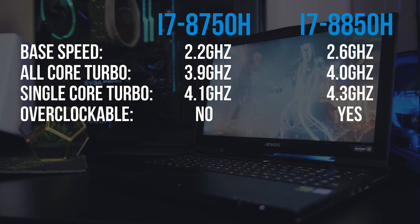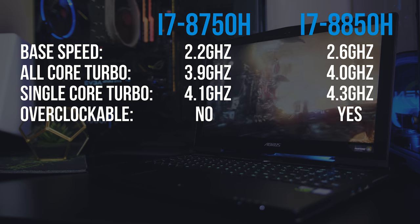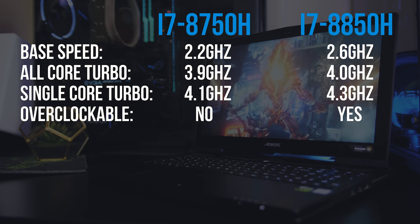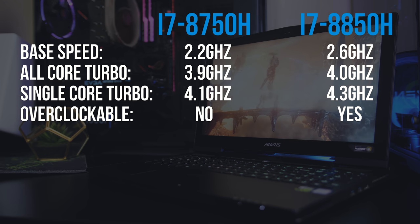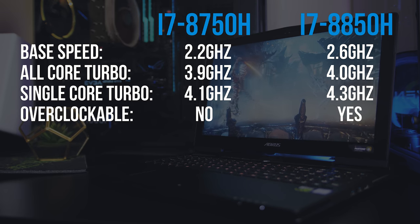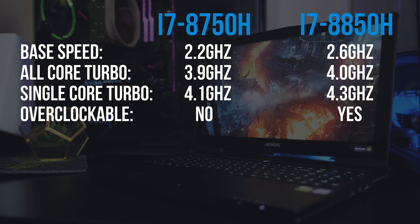So how do they differ? The main difference is in the clock speeds. The 8750H has a base speed of 2.2GHz while the 8850H is higher at 2.6GHz. The turbo speeds are also different, with the 8750H getting up to 4.1GHz in single core workloads and 3.9GHz with all 6 cores in use, while the 8850H steps things up to 4.3GHz in single core and 4GHz in all core workloads.